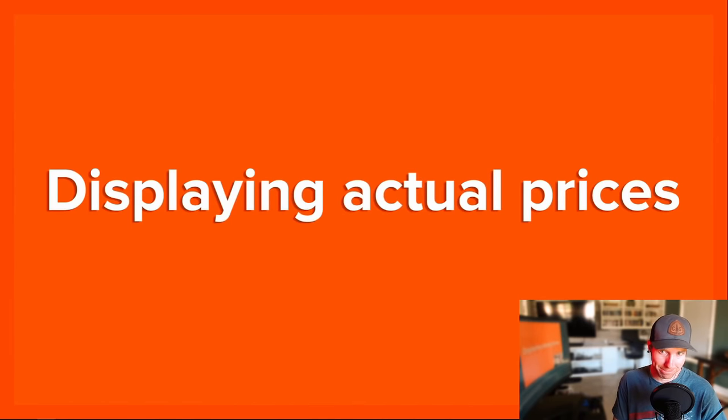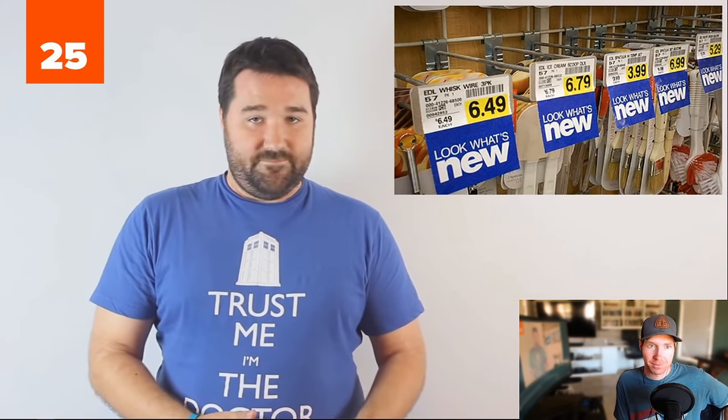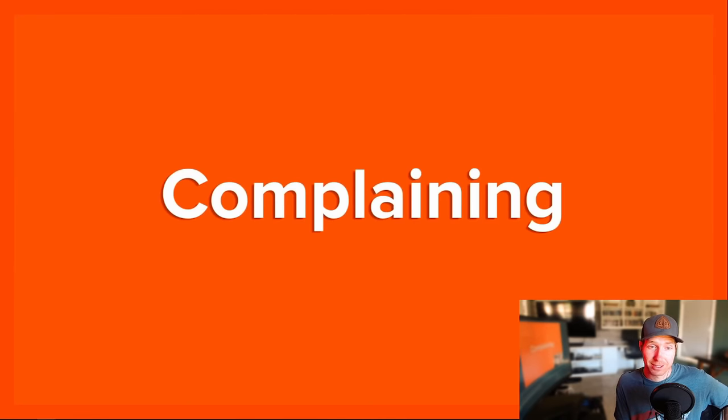Number 25: Displaying actual prices. In most U.S. states, you don't pay the price on the product — you pay the price plus the tax. In Britain, the tax is included. Number 24: Complaining. Nobody complains better than the British. Nobody.